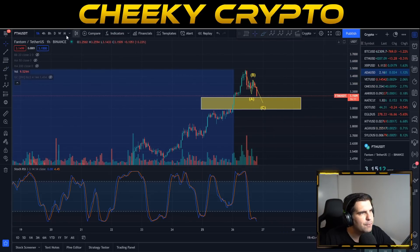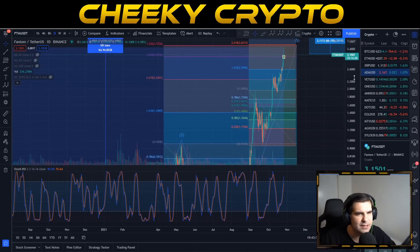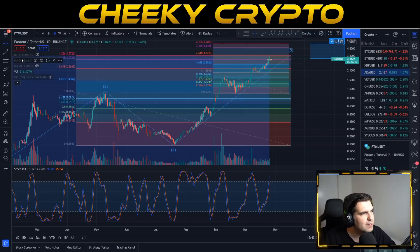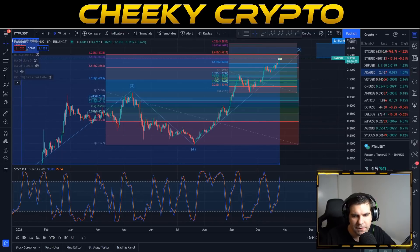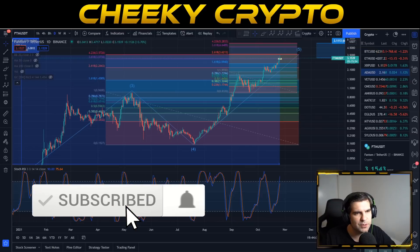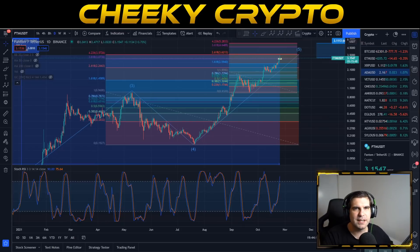Overall, Fantom is looking very good with solid structure on the daily, weekly, and hourly charts — all pointing toward a continuation of the surge to the upside. If you found this video useful, hit the like button and subscribe to stay up to date with everything at Cheeky Crypto.